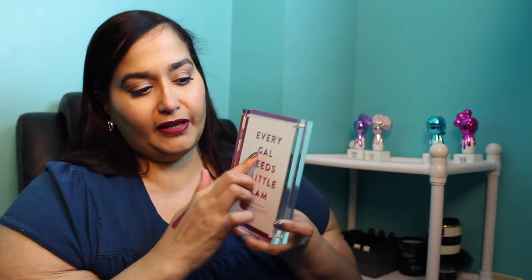Another non-beauty favorite is this frame I got in a PopSugar box. It says 'Every Gal Needs a Little Glam' — there's a Kendra Scott coupon on the back. I love it for writing a personalized note or printing something out as a daily affirmation. I placed it near my Harry Juku Lovers perfume set, which I got on HSN.com — it's called the Pop Electric collection. I actually bought them more as a display piece since I love how they look in my room.